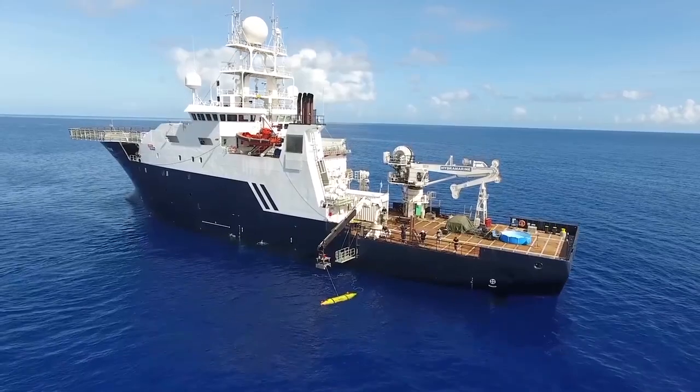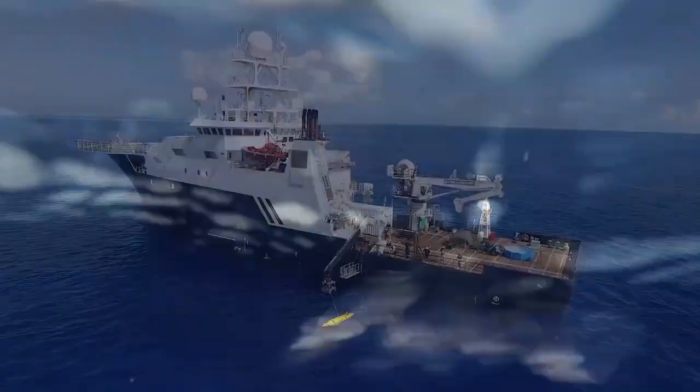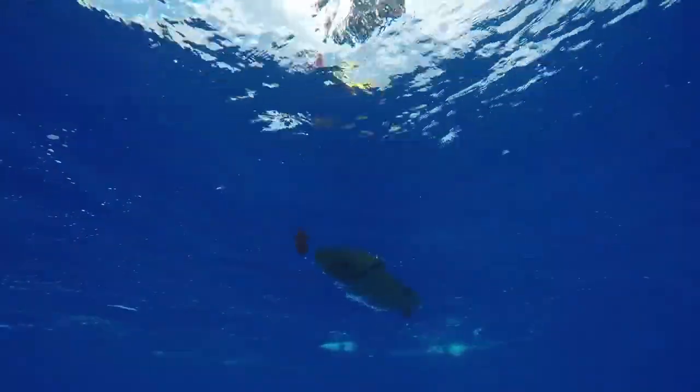We've done a number of these explorations to try to find sunken warships. We try to do these both as really exciting examples of underwater archaeology and as tributes to the brave men that went down on these ships.